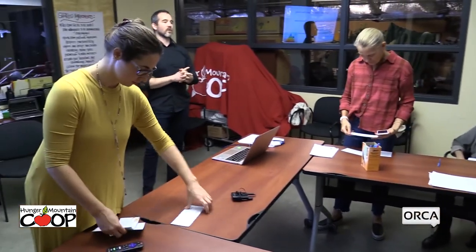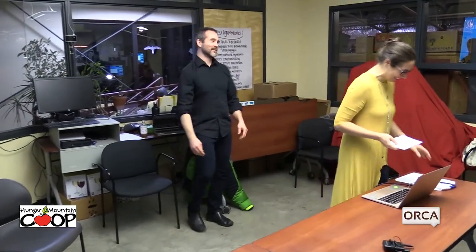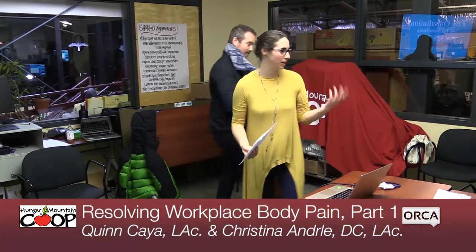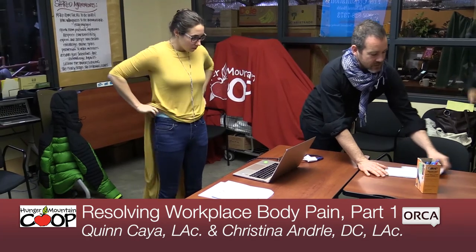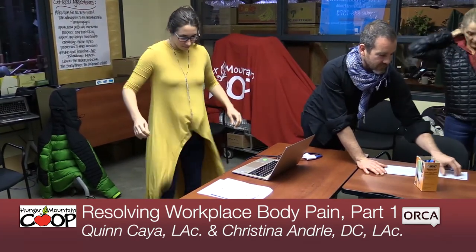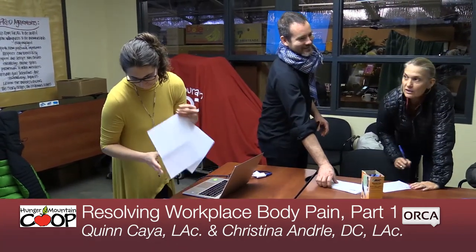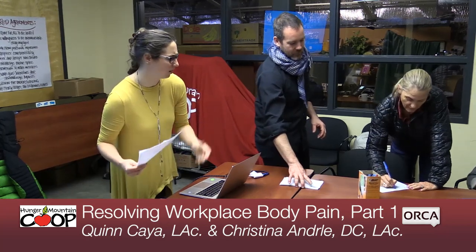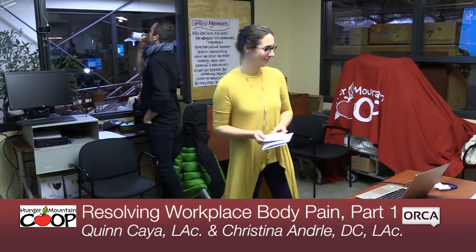We are on State Street, past the State House, at the corner of State and Bailey — the address is 147. We'll look forward to seeing you again on November 19th for Part Two. There are also surveys from the co-op here — if you wouldn't mind giving a few check boxes on feedback. This lecture is called 'Resolving Workplace Body Pain.' Thank you for coming, we really appreciate it — it was fun, I even broke a sweat!